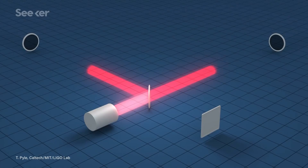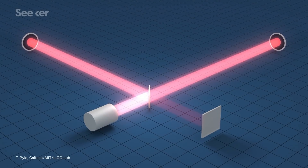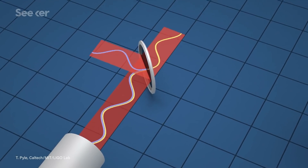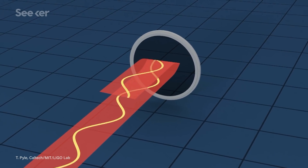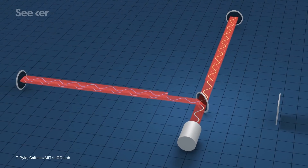LIGO's two detectors each use a laser with a beam that's split and sent down perpendicular paths, each 4 kilometers long. At the end of the path is a mirror, which bounces the beam back towards the beam splitter. For some interferometers' purposes, that would be more than enough distance, but each of LIGO's arms actually has a second mirror by the beam splitter, which bounces the laser back over and over again, making each beam of light travel 1,200 kilometers before they're allowed to recombine and produce an interference pattern.